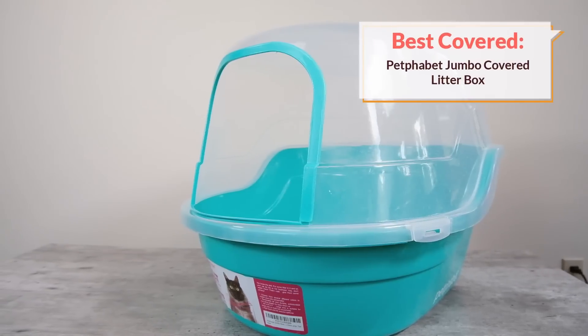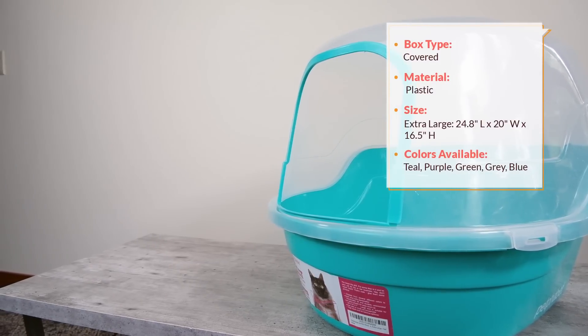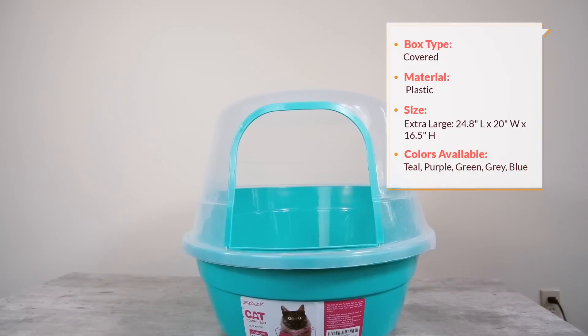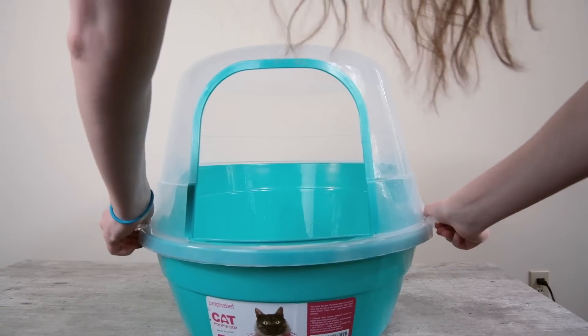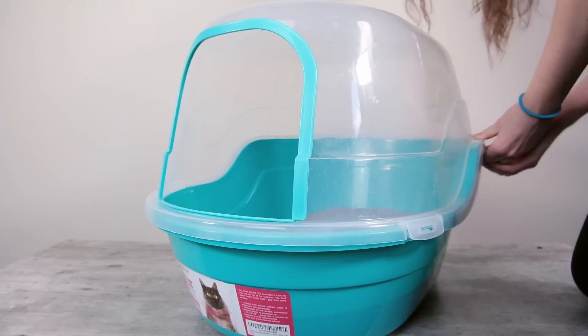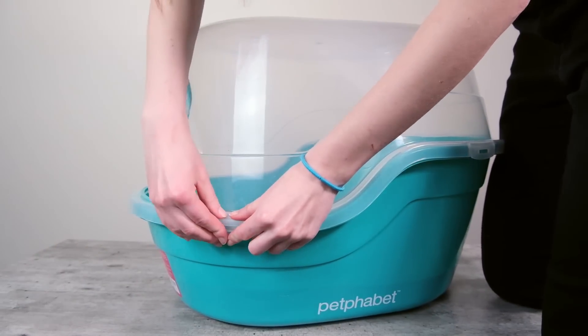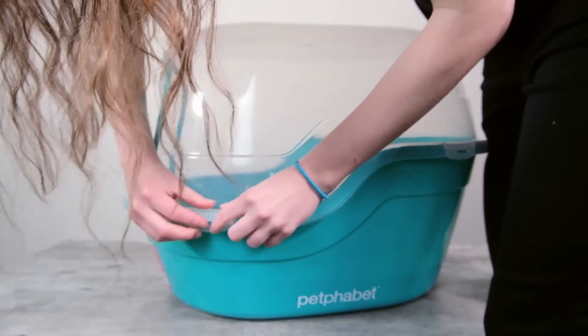Most of the litter boxes on this list are going to be open litter boxes because this is the type that, in my experience, cats tend to like the most. But for those of you looking for a covered litter box, I would recommend Pet for Bet's Covered Litter Box. I recommend this litter box year after year because it has some advantages over the majority of covered litter boxes on the market. One, it has a clear top, so your cat is able to look outside when they're in the box and see if any other cats are coming into the room — that can help them feel a little more secure. And secondly, it doesn't have a door. I don't really care for covered litter boxes that have flaps or doors, as this can lock in smell and be more difficult for your cat to use. You can also remove the cover fairly easily by lifting up the little latches, which makes it easy to clean.